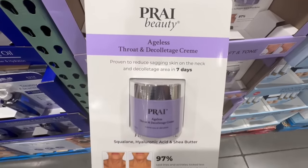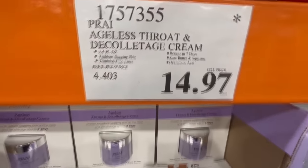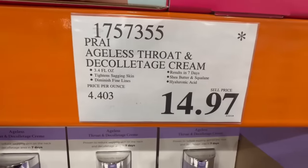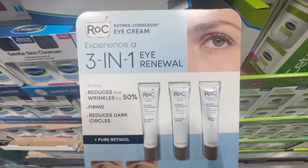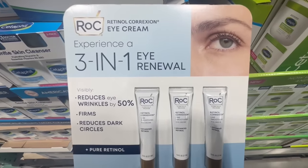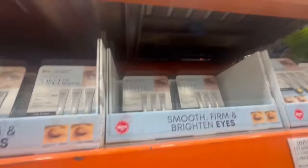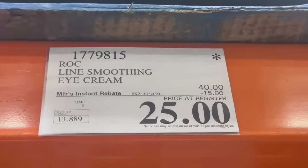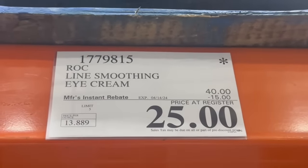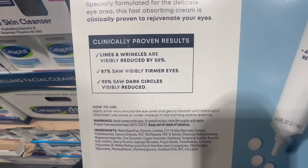I haven't seen this Ageless Throat and Neck Cream by Pride Beauty in a while. I spotted it at this Costco going for $14.97 — that's a pretty good price considering it used to sell for $30. Did anyone end up trying this 3-in-1 Eye Renewal Cream by ROC Brand? At this Costco it did have a manager's discount — it used to sell for $45, came down to $40 with the manager's discount, and then they added a $15 Instant Rebate on top of that. So this is a great deal, definitely worth keeping your eye on.